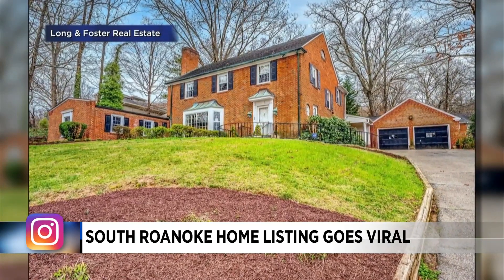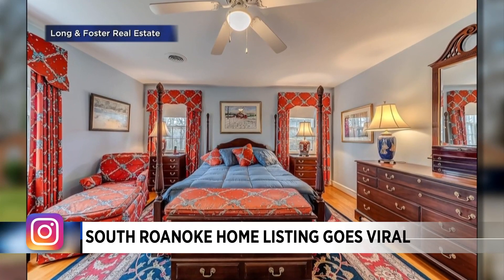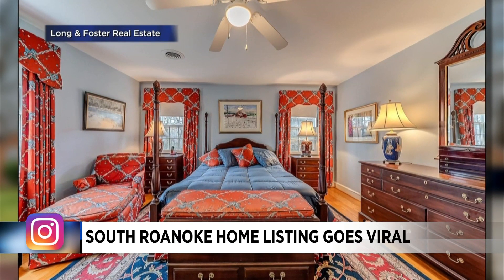"I'll be right over." In case you're wondering, the home is listed for $595,000 — so maybe not right over. That's a lot. But it does have an indoor pool. And it's in South Roanoke, which is nice.